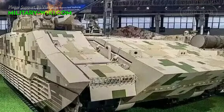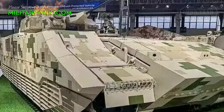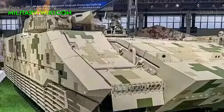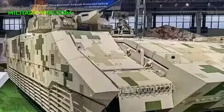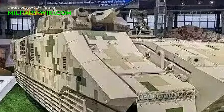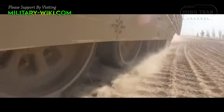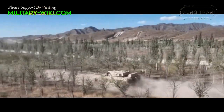According to Chinese media, the VN-20 has the ability to protect against the firing of 30mm caliber APFSDS or armor-piercing ammunition at 500 meters, providing protection equivalent to Level 6 of standard STANAG 4569.